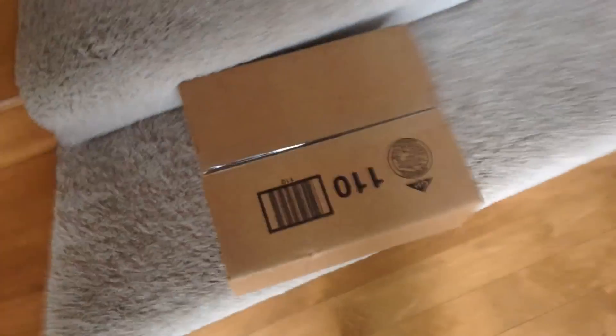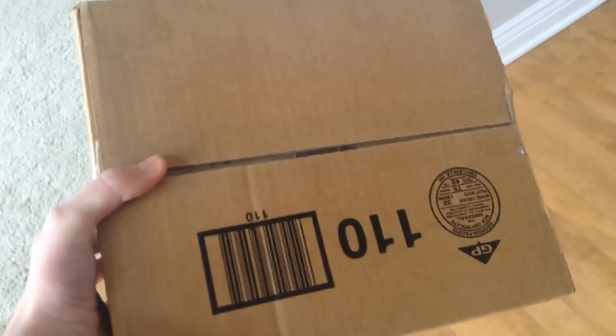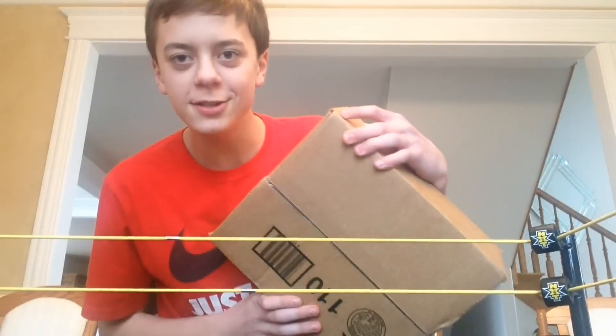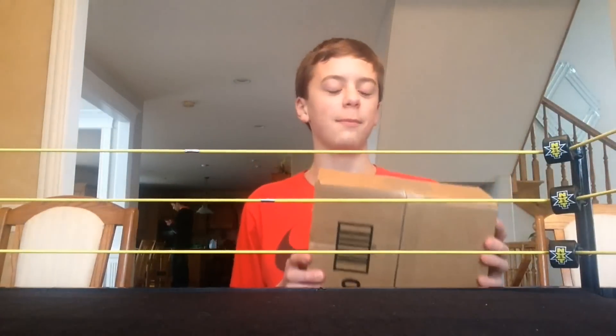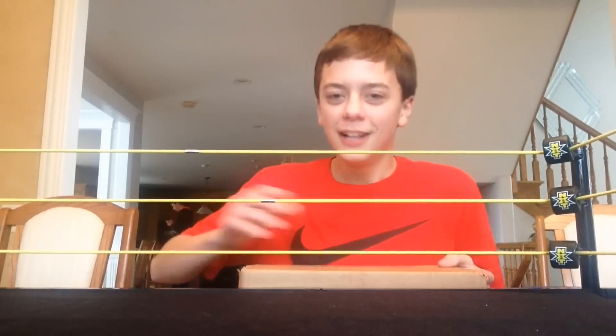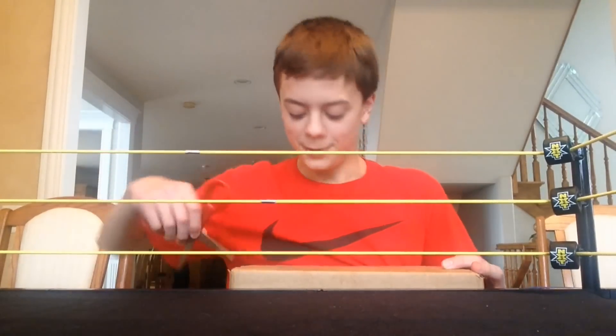This is gonna be a full review and unboxing of this figure. I will start getting this open and then do a full review and unboxing. Here we go — we are going to get this open, and by the teaser video you already know what it is: it is Shinsuke Nakamura. But still, for the thrill of the unboxing, we are gonna get into it.